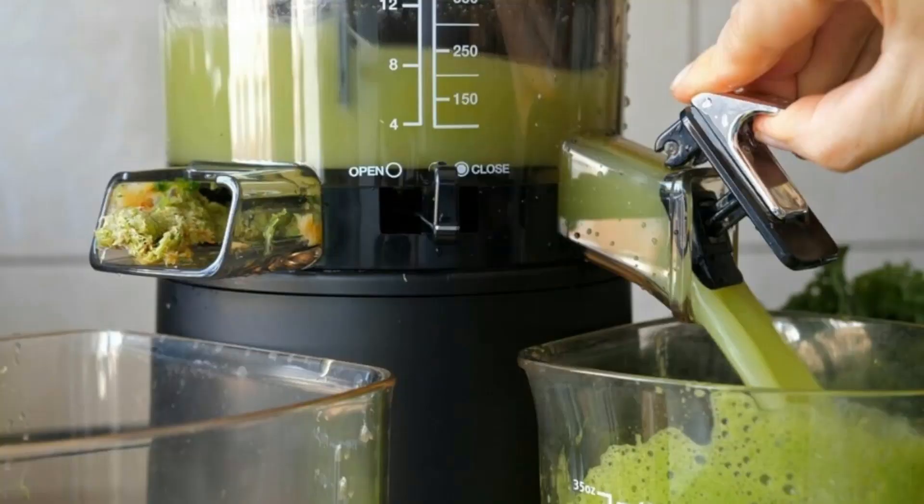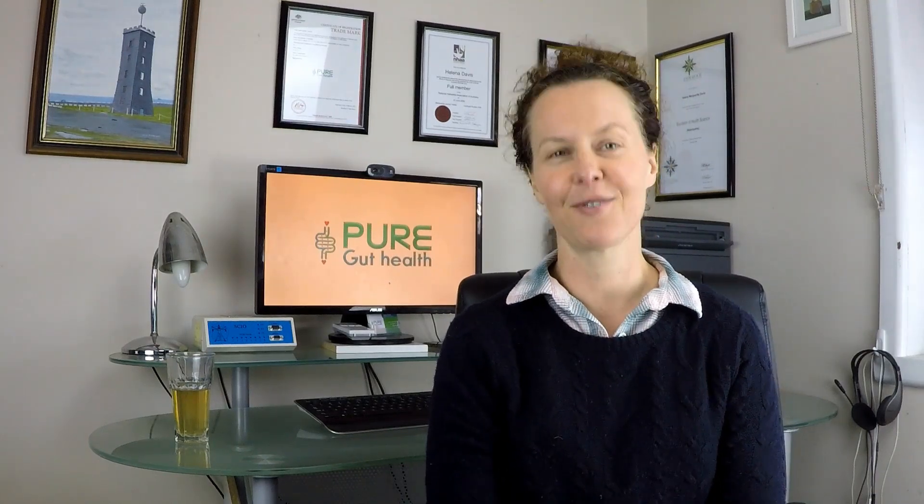Typically when you make a cold pressed juice you'll notice that it takes longer to make. This is really the only downside that I can think of from cold pressed juicing. They can be very labour intensive so it can be quite annoying if you're just wanting a quick juice.